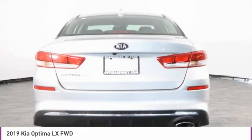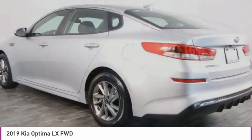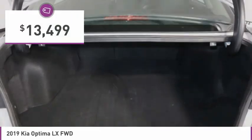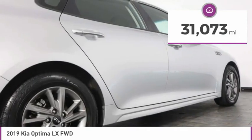Its smooth flowing lines speak of grace and style and offer a strong hint of European luxury, and is priced below $15,000. This vehicle has less than 35,000 miles.